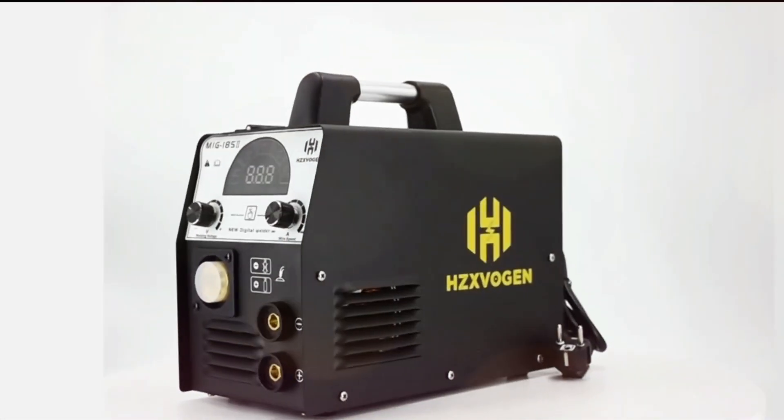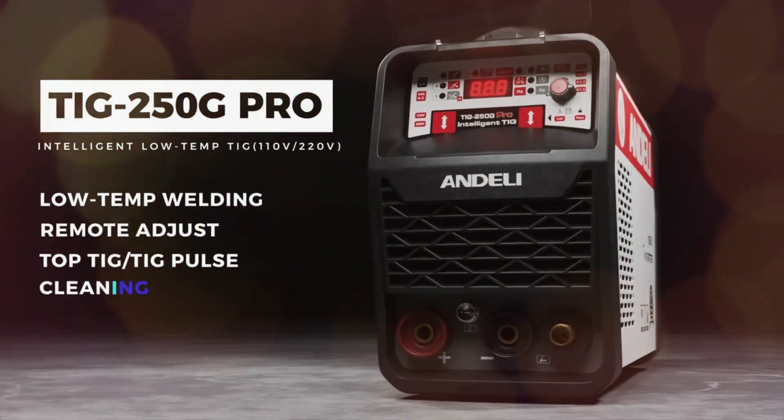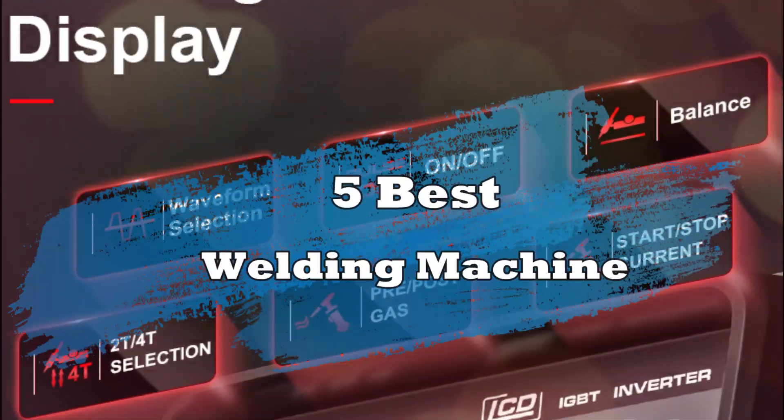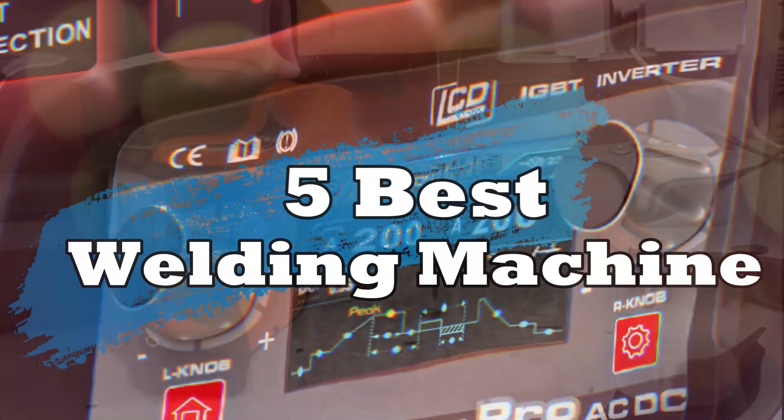Ready to take your welding skills to the next level? In 2025, these 5 welding machines are leading the charge with cutting-edge technology, powerful outputs, and smooth performance. Let's dive into the best picks for your welding needs — the 5 Best Welding Machines.